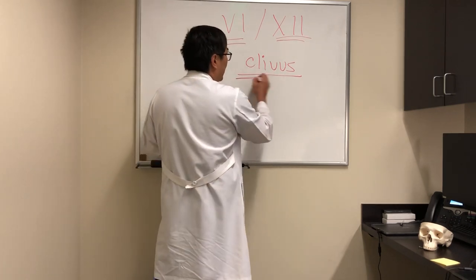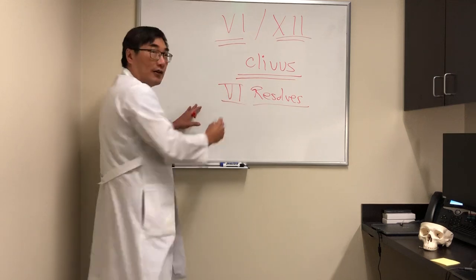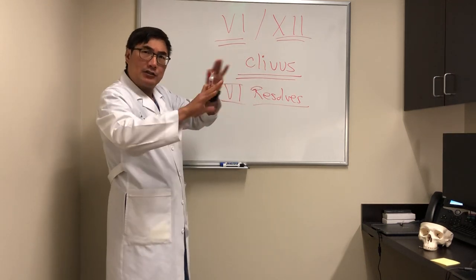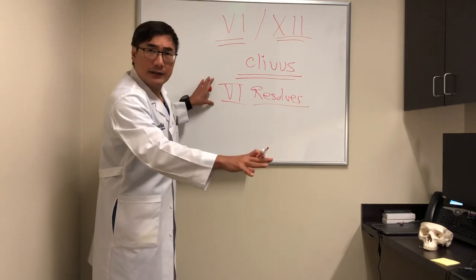You should know that sometimes it resolves spontaneously. Even if you have a 6th nerve palsy that resolves, that can still be a clival chordoma, because the lesion causes disruption of the blood supply, and it has cystic degeneration and other features that could make the 6th nerve palsy come and then remyelinate and go away.